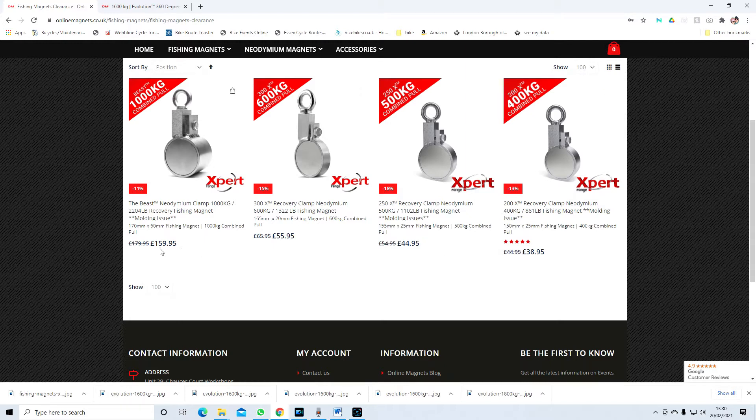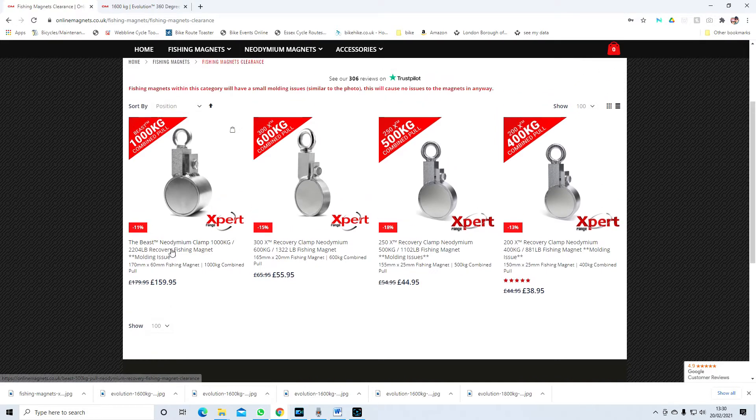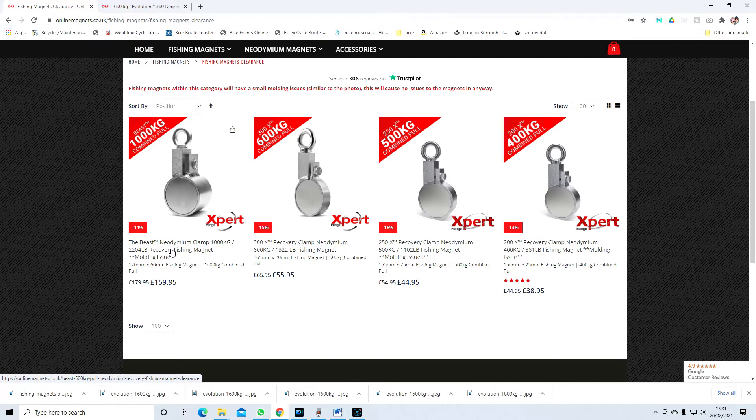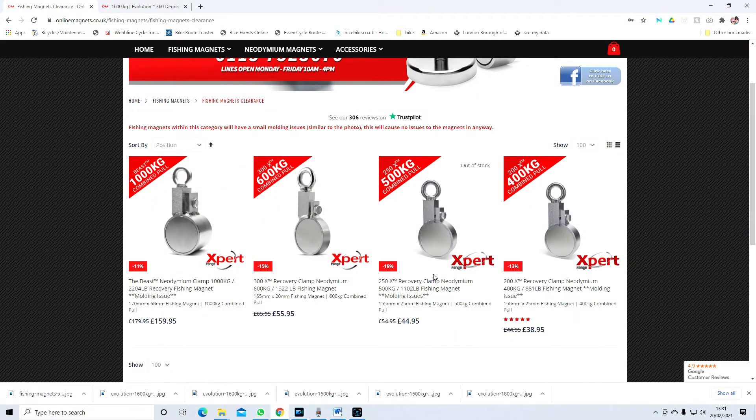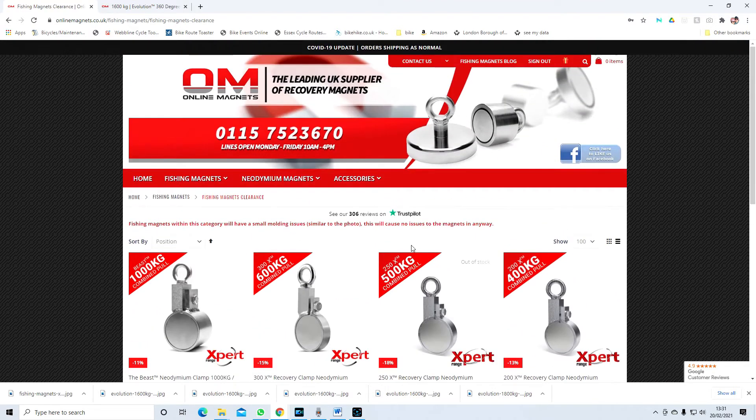Even though these are reduced, I wouldn't have thought the defect makes any difference to the magnet. On the magnet we've got with the defect, it doesn't make any difference whatsoever. That little dent is like a pinhead — just a tiny bit bigger, it's so tiny. Obviously they all vary, but I'd have thought being a molding defect, all the defects will be similar. So that's the sort of defect we're looking at, and you'll save an extra 11%, 15%, 18%, or 13% on those particular ones.